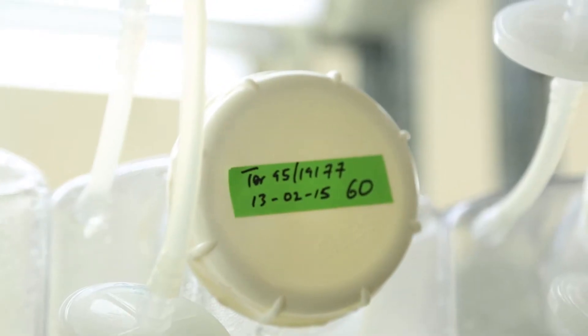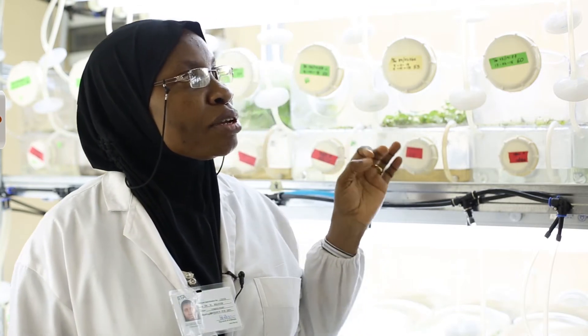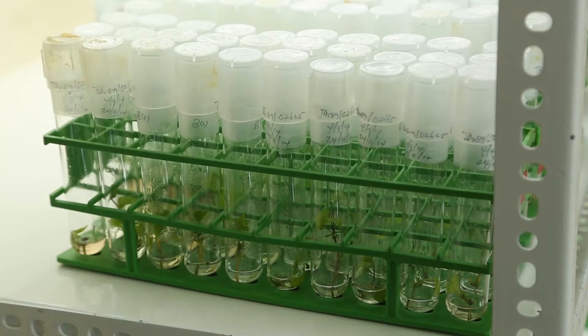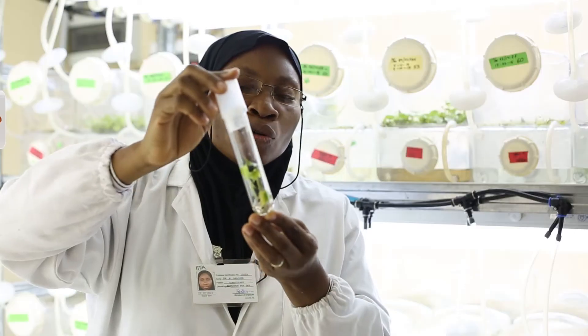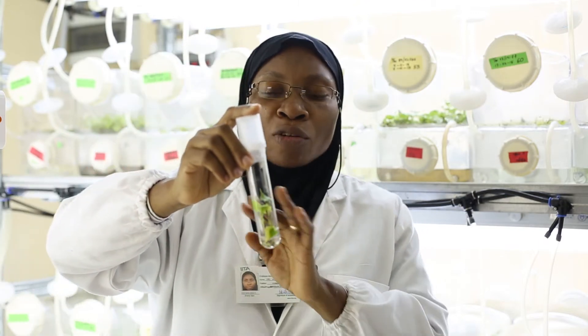This temporary immersion bioreactor system is advanced technology of tissue culture. Tissue culture simply means growing plants in an enclosed container. It has the nutrients below, and the plant is put inside in a controlled environment. Controlled means light is controlled, temperature is controlled. It is not affected by changes in weather conditions. No other unwanted organisms, because the plant is growing from the smallest part of the plants that we put there. So it is high quality.